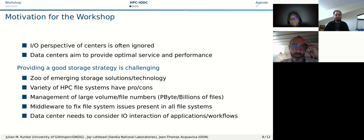The motivation for this workshop, seven years ago, was that the I/O perspective of data centers is often ignored. Typically we always look at applications and what we can do to improve them, but the sysadmins and data center support staff don't get much support. Data centers are so important because they provide optimal service and performance, but providing a good storage strategy is challenging.